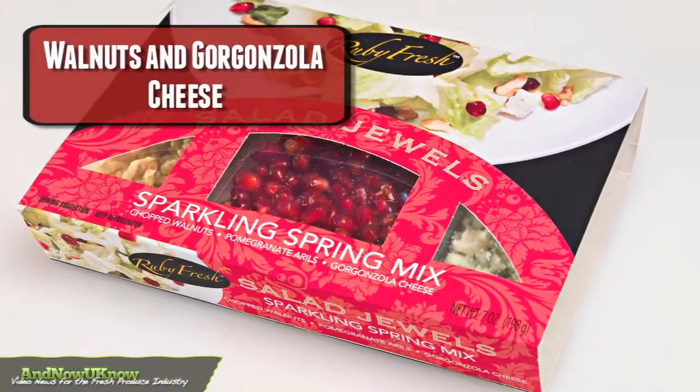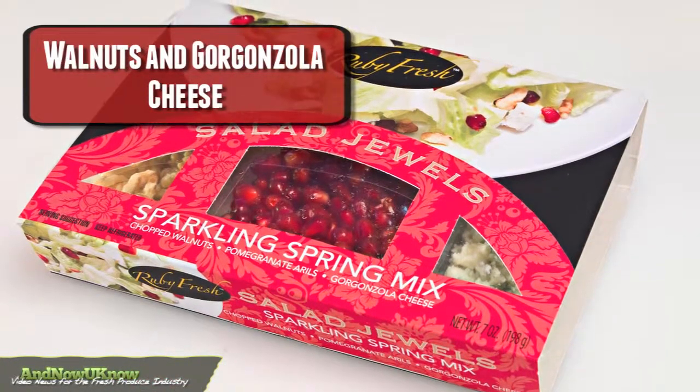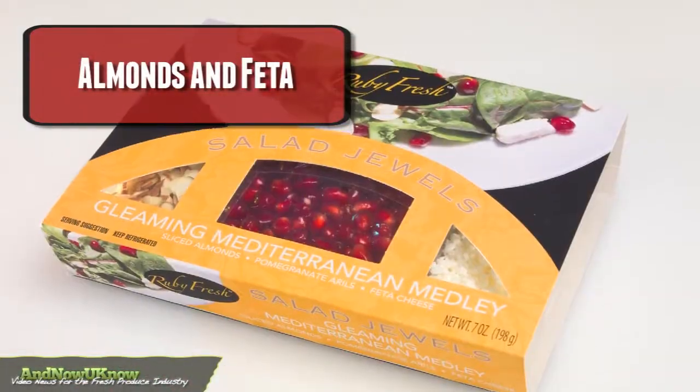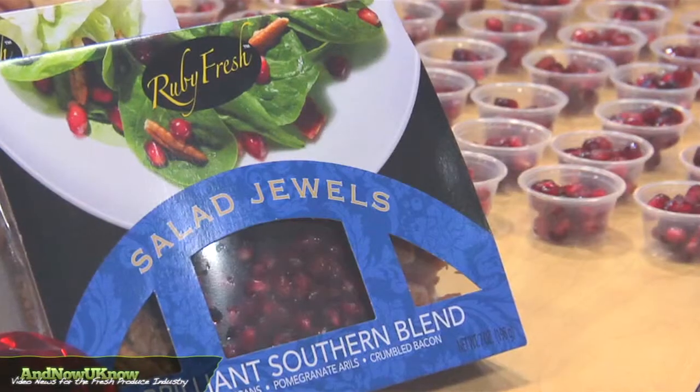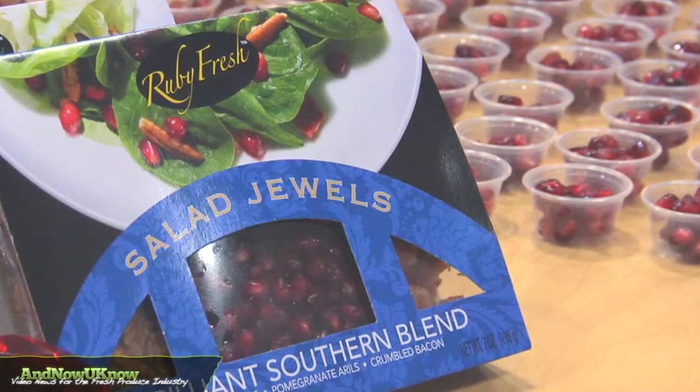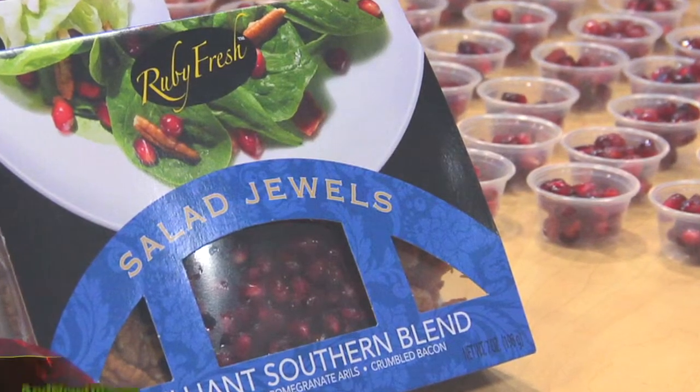we have walnuts and gorgonzola cheese. We have almonds and feta, even a flavor that's got pecans and bacon. This is our newest single serve, which is just an inexpensive way to enjoy a high-end salad.